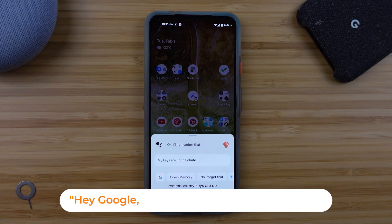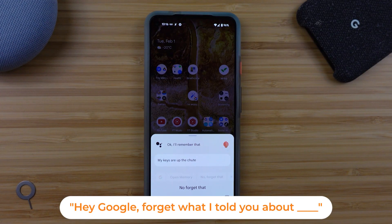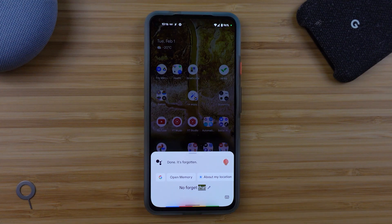But if I've asked it to remember a lock combination or a key placement and then something changes in my life, I can tell the Google Assistant to forget what it knows about that topic.